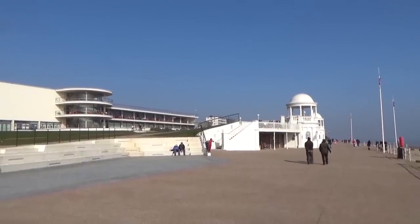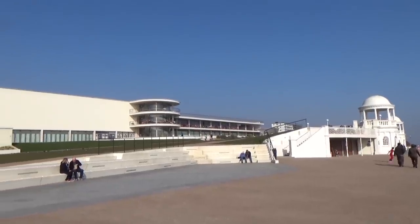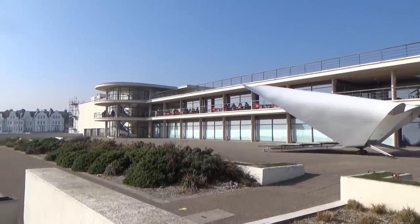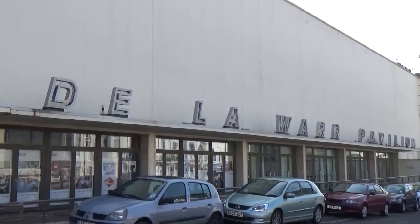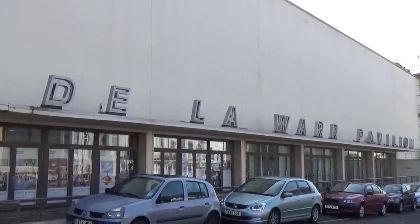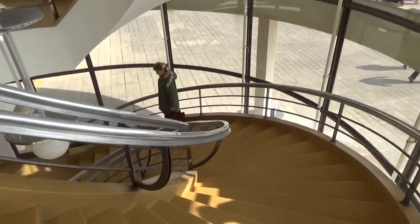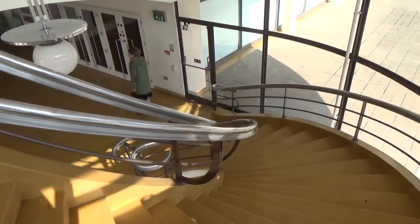It's named the De La Warr Pavilion after Herbrand Sackville, who is the ninth Earl of De La Warr, and he actually organised a competition to design the pavilion. It was one of the first modernist public buildings in the UK, and it was unique because it had a welded steel frame — the first time a welded steel frame was used.